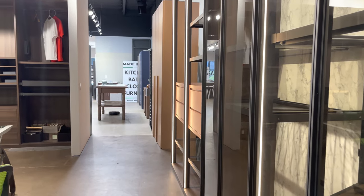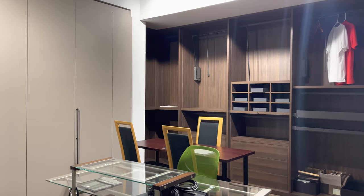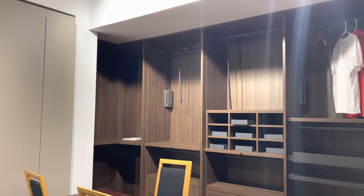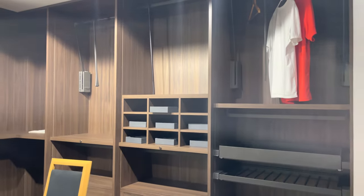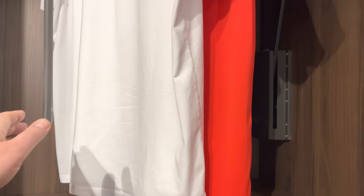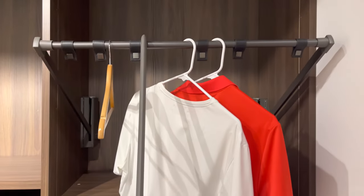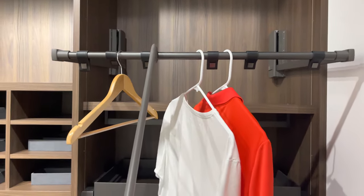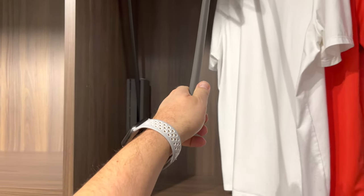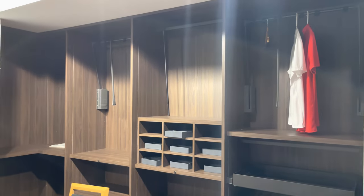We have a few dozen suppliers from all over the world. If you need a unique product from Italy, Germany, Spain, or France, we're absolutely happy to bring that to you. We also have local in-stock cabinetry. Here's a fun accessory: you can bring your entire shelving down for easy access to your clothing if you have a high ceiling — easily eight and a half to nine feet.